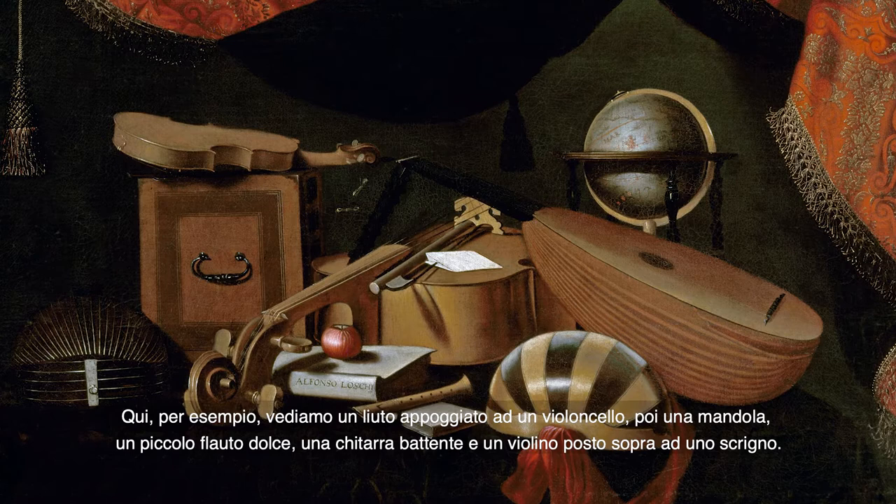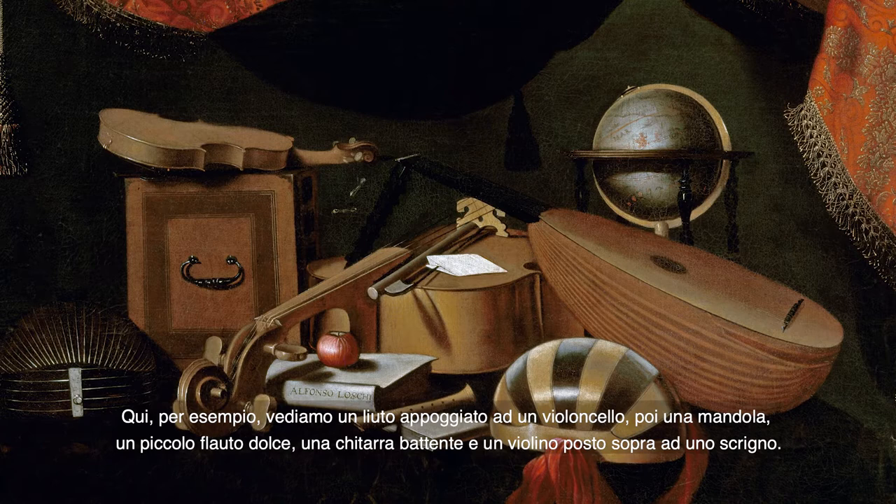Here, for instance, we see a lute lying on a cello, a mandola, a small recorder, a guitarra batente, and a violin on a casket.